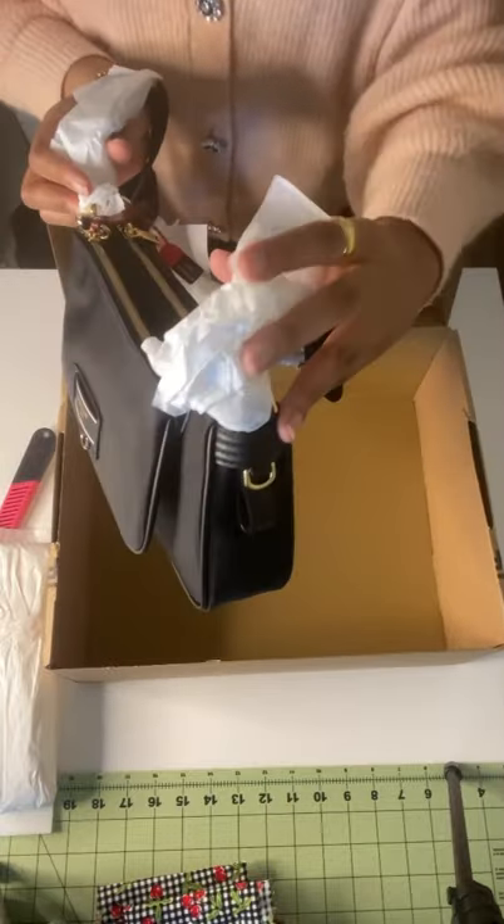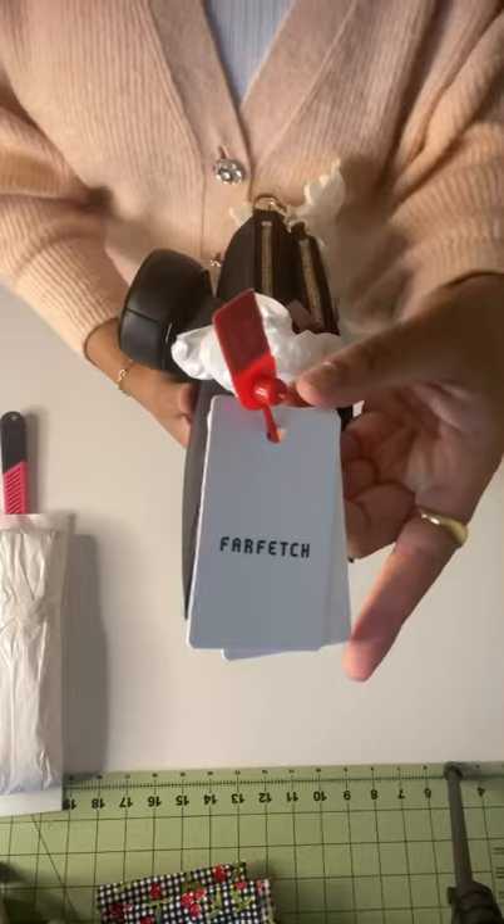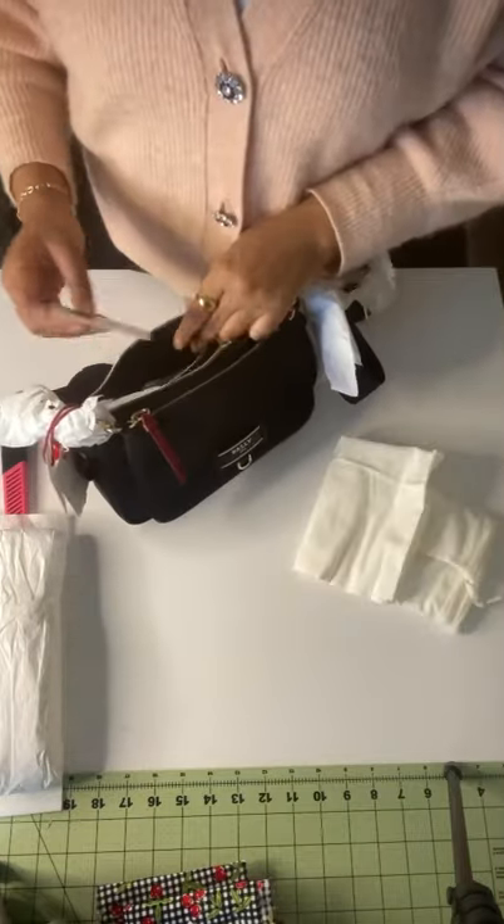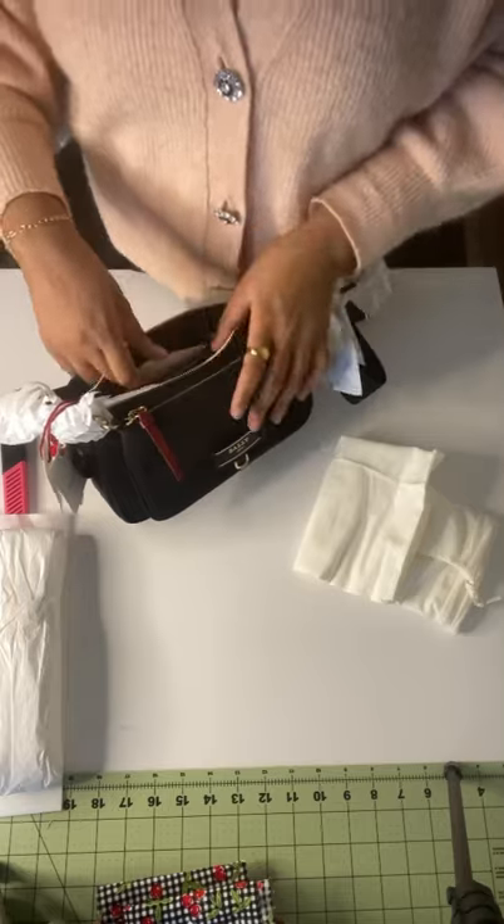If you're looking to purchase the bag, it's called the Alenia, and it's a great substitute for anybody looking for a designer trendy bag but not looking to spend $1,500 on a similar bag — the Prada Re-Nylon.